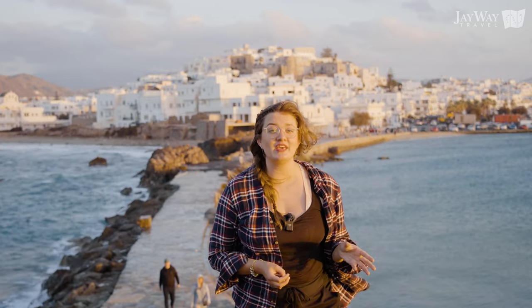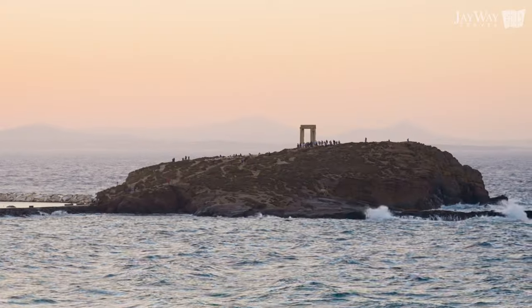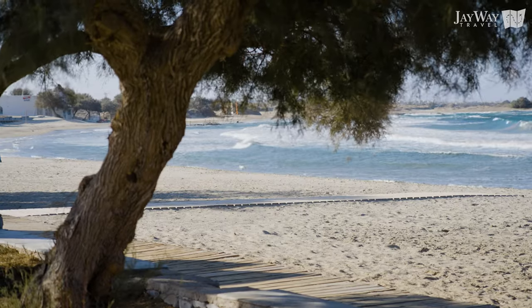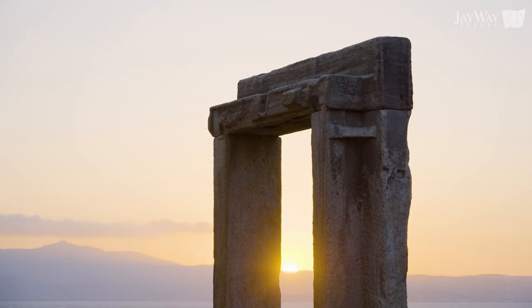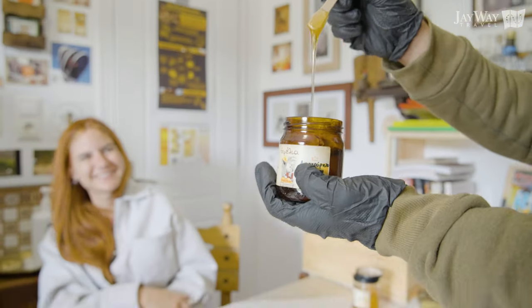I hope you enjoyed this video about the Greek island of Naxos. Don't forget that here at J-Way Travel we can make your Greek adventure dreams come true. If you want to experience authentic Greek island life in a picturesque setting with beautiful architecture and untouched scenery, make sure to add Naxos to your bucket list.